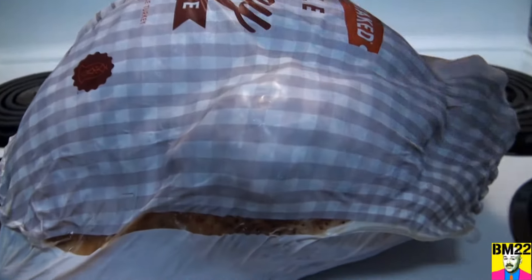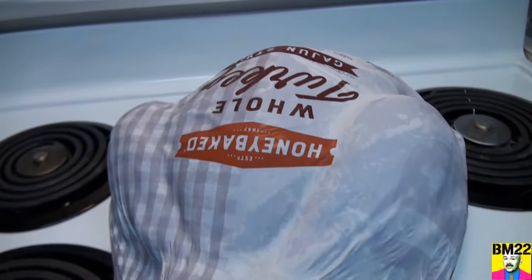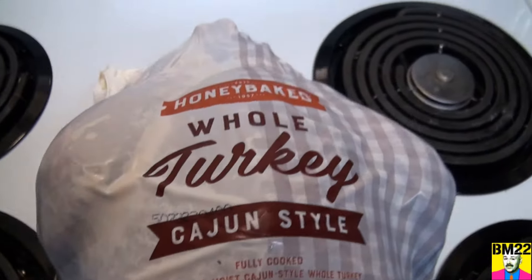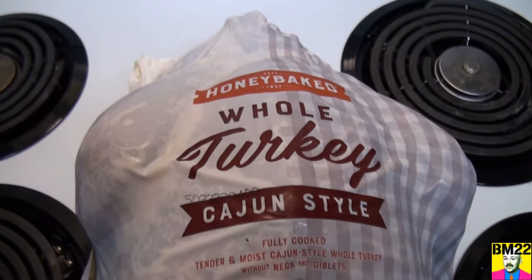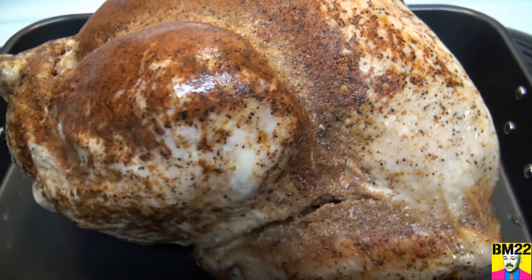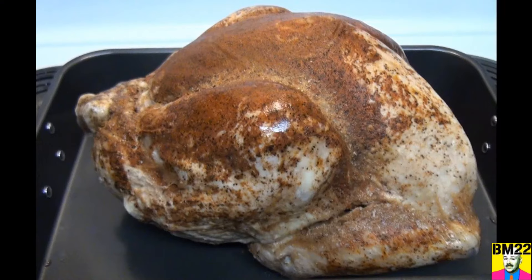These pre-cooked turkeys run from about 11 pounds to 13 pounds. It's kind of hit or miss what size you're going to get. They retail for $79.99. I know that's expensive, but they do go on sale and I've paid as little as $52 for one. I definitely like the sale price better. Sometimes it's cheaper to order online and have it delivered, and sometimes it's cheaper to go pick it up at a local Honey Baked Ham shop.